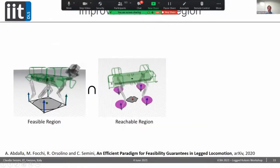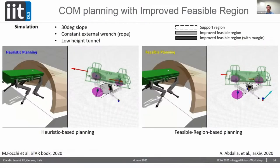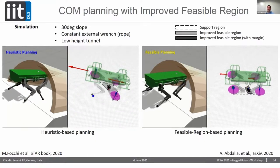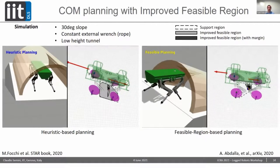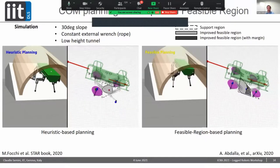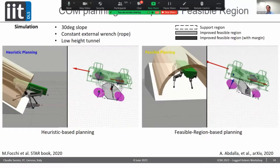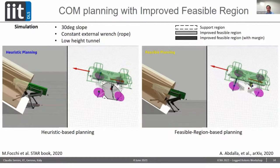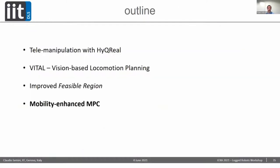By intersecting the feasible region with the reachable region, we get the so-called improved feasible region. A simulation shows the robot using the feasible region for planning, climbing down a 30-degree slope while going under a low tunnel, forcing the robot into an inconvenient low-belly pose to keep torques manageable. More details can be found in the extended abstract that Abdo will present later in this workshop.